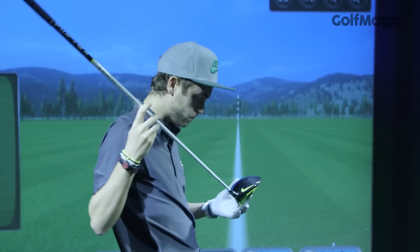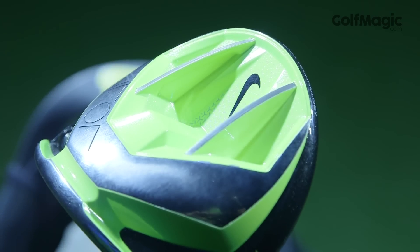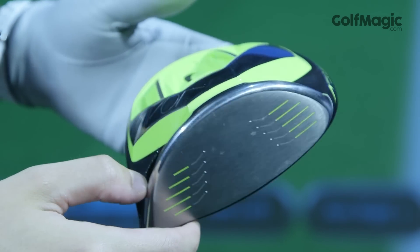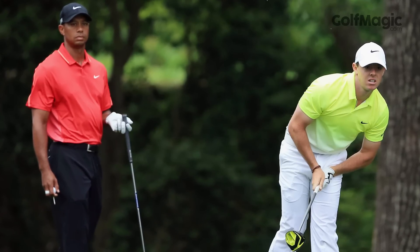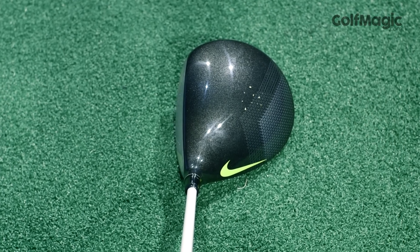The sound was even more solid than last year's Nike Driver and the stock shaft felt great. This is as good as it gets for the mid handicap player this season with an abundance of power and precision off the tee. The giant sweet spot also makes it impossible to miss. With Rory McIlroy and Tiger Woods using the Better Player Vapor Pro Driver this season, we expect this more forgiving model available at £249 to prove very popular with amateurs this season.